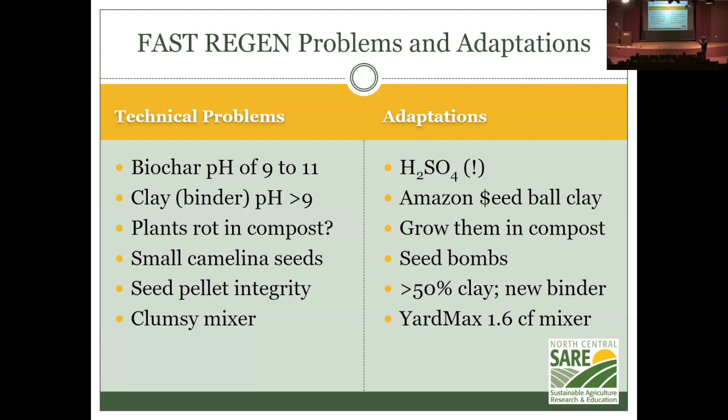I had started by planning to put plant residues into compost to get endophytes, but a much better idea is to simply grow the plants directly in the compost — compost full of pea plants, camelina plants, wheat plants — so the endophytes are necessarily present throughout the root system. That's a far better way to ensure you're actually cultivating the endophytes. Camelina seeds are too small to be the center of a seed ball, so they have to go on the outside, making it more of a seed bomb.